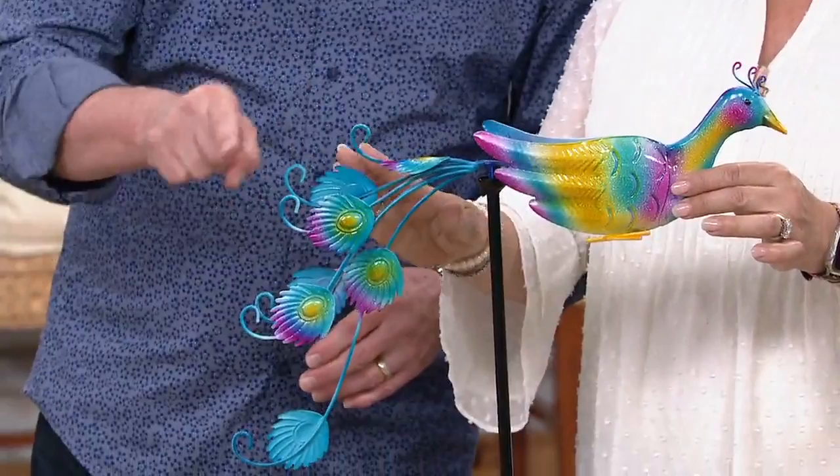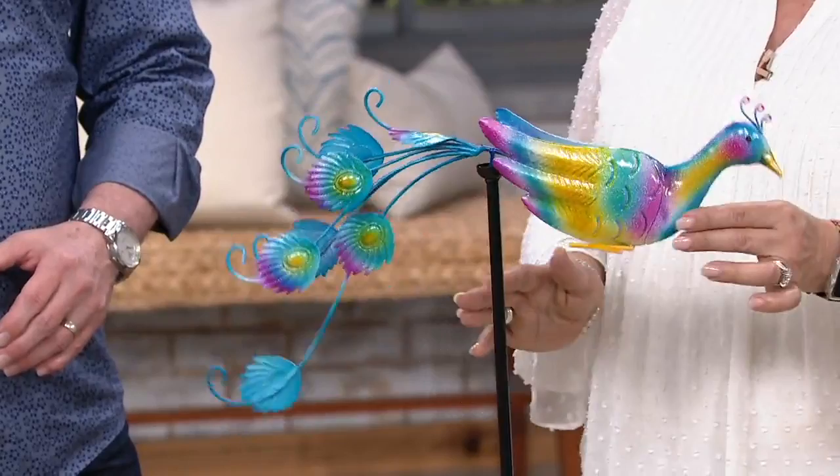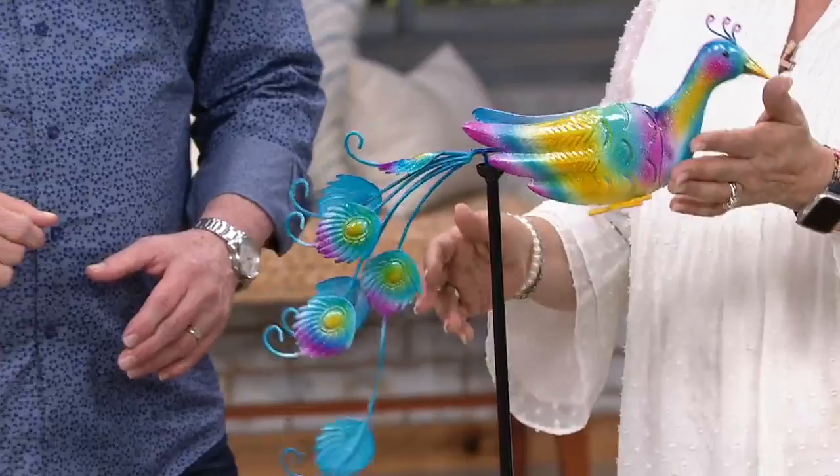That's where the peacock has its brilliance — these beautiful eye feathers. Look at how beautiful it is. Not only does it balance, but it also spins in the wind and sometimes you'll see it bobbing. So it's always something interesting to look at — it's always in play.